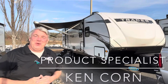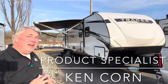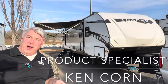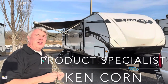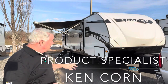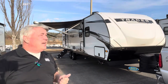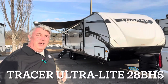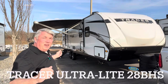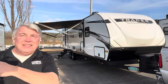Hey guys, this is Ken down here at Camping World of Asheville. I'm going to do a quick video on this 2023 model. We are in 2024 now, so these '23 models have got to go. This is the 2023 Primetime Tracer Ultralight 28BHS. 28 means 28 feet of living space, BH means bunkhouse in the back, and S means a slide. Let's go in and check out the features inside.